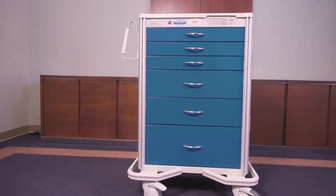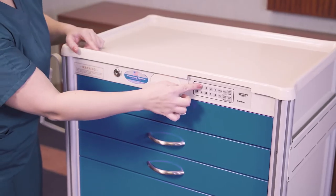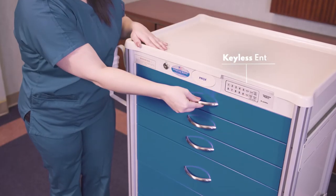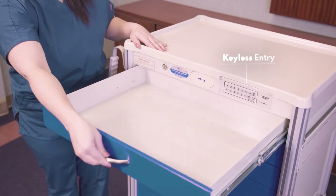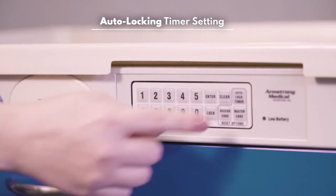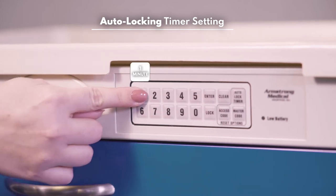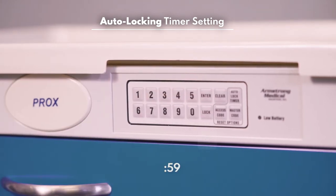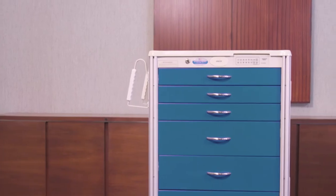Another of our popular lines is our electronic auto-locking cart. It has all the same features as our aluminum Premier carts, with the exception of the slide-through shelf. The electronic auto-locking cart features keyless entry with a programmable auto-lock timer. The auto-lock feature can be set from 1 to 998 minutes or can be set to never auto-lock. The auto-lock timer can also be limited to only be programmed by a master code.